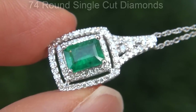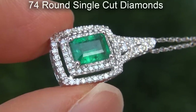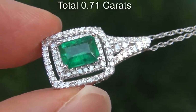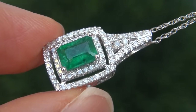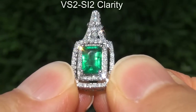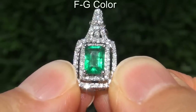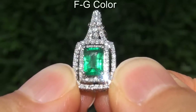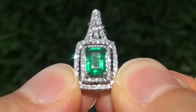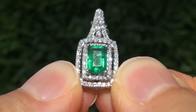There are also 74 round single cut diamonds that total an additional 0.71 carats. These diamonds are all perfectly clear and completely eye clean, graded at VS2 to SI2 clarity with colorless and near colorless F to G color, offering outstanding brilliance, flash, sparkle and fire as you can clearly see here in the video.